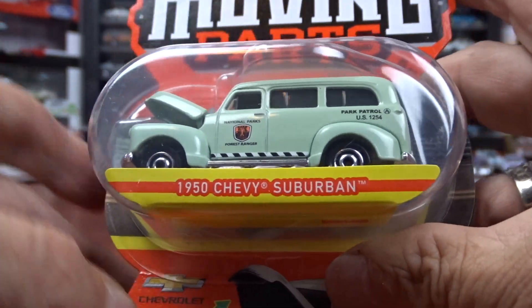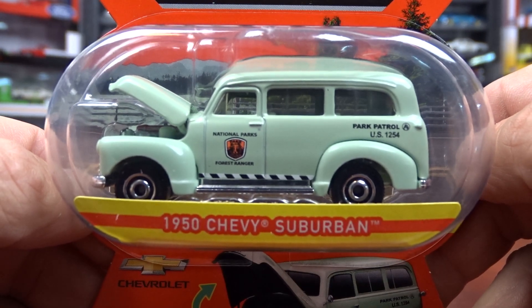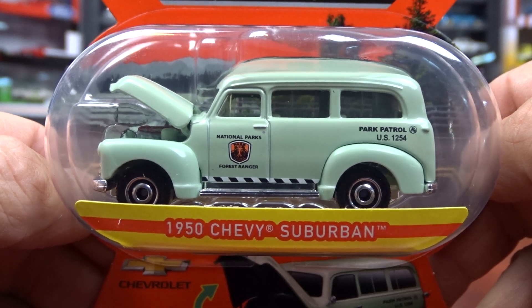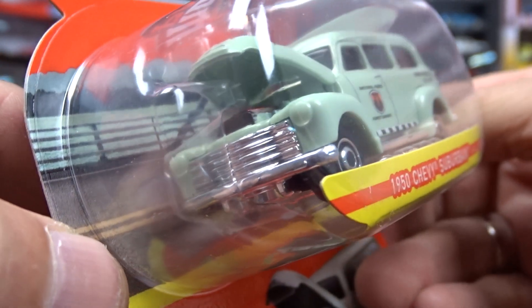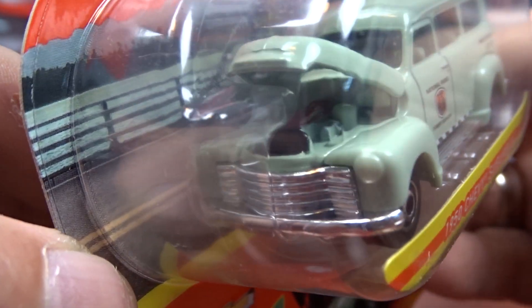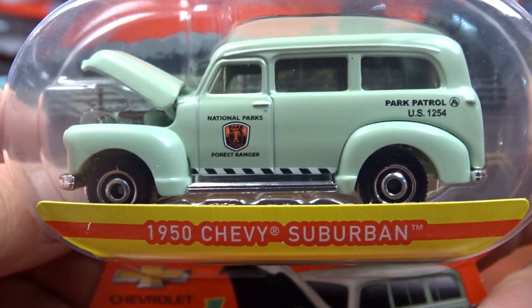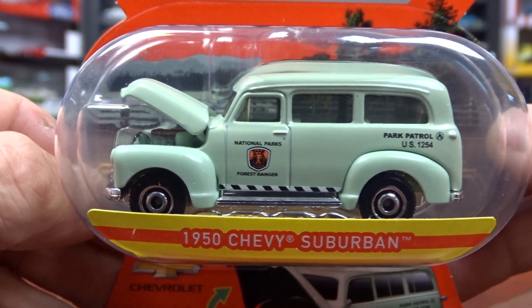And then we got this Chevy Suburban 1950 — it's pretty cool, kind of an odd color. It says Park Patrol on it. The hood opens and they painted the motor in it. I don't know how well you guys can see all that, but they did paint it. It's not too bad — not a bad looking machine.